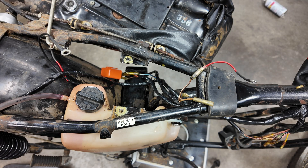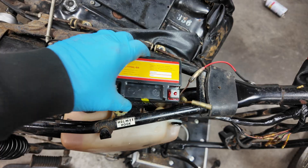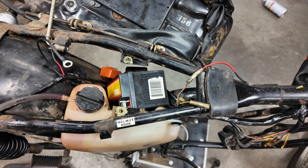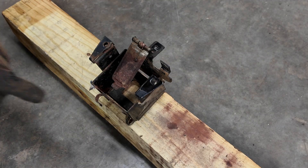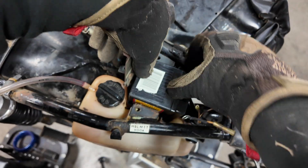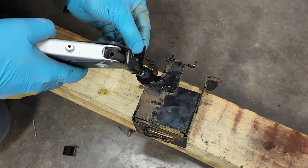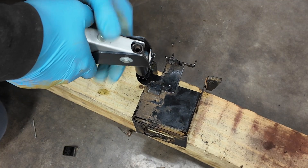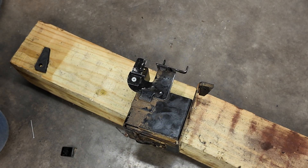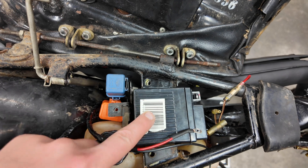I learned that AGM batteries can be mounted in any direction, which is great because the new 12-volt battery is physically larger than the old 6-volt unit and fits vertically between the frame and the original oil tank. Rather than fabricating an entirely new battery box, I've lightly modified the old one to fit the new battery. I've also fabricated a tab to mount the relay to the battery box and riveted it for an OEM-like look. After a quick coat of paint, the battery is securely mounted in the original location.